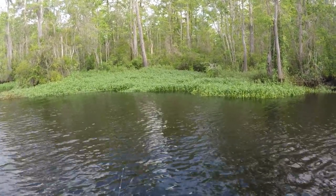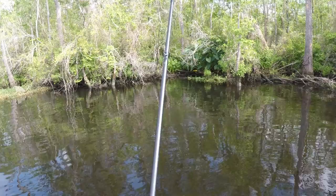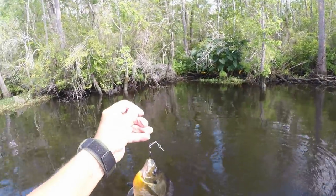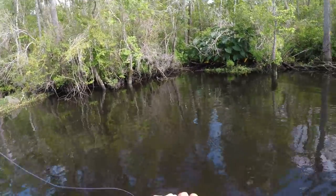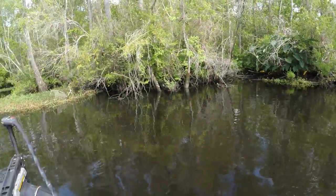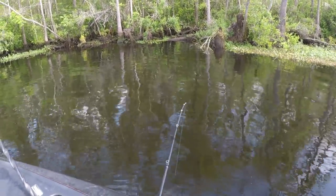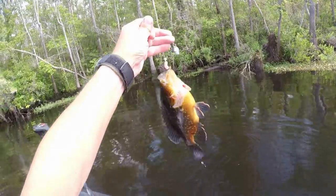That one hit it there - hit it again. Might be an old garfish. Oh, good-sized brim here - and he swallowed it. Now what do you want to swallow that thing that deep for? You know I'm going to have a hard time getting it out your mouth. Must be a warmouth here because he ain't running too fast. Whatever he is, he's trying to go under the boat. There's an old warmouth - big thick warmouth.